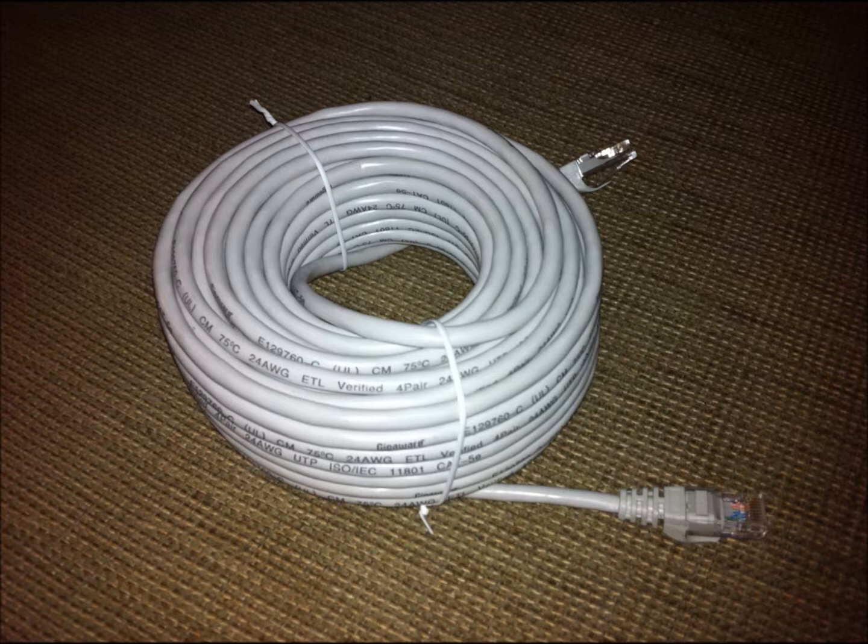Think of plastic burning smell. Plenum cable burns at a much higher temperature than PVC, and produces fewer toxic fumes as well. It also tends to be more expensive.